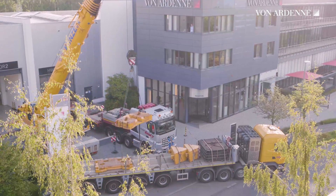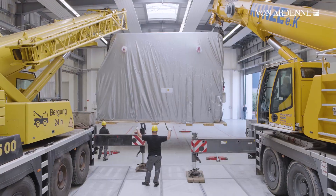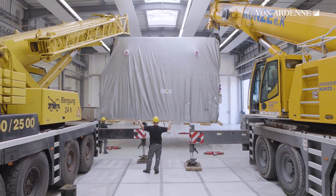As a commissioning engineer at VON ARDENNE, you will be part of a fantastic team working on exciting projects. When will you join the VON ARDENNE family?